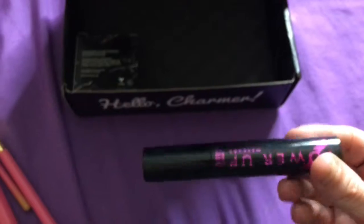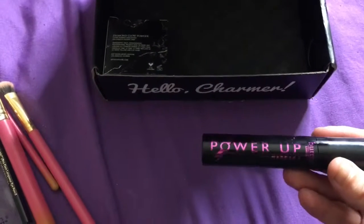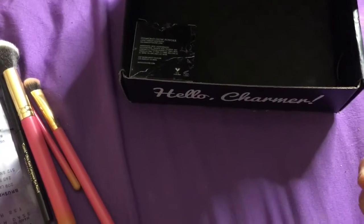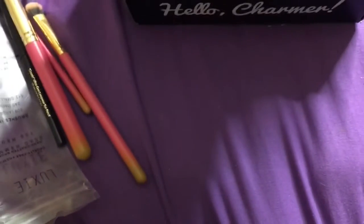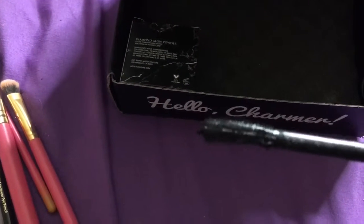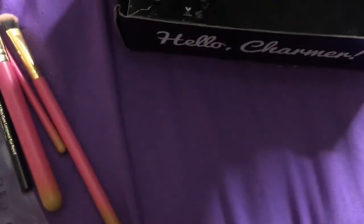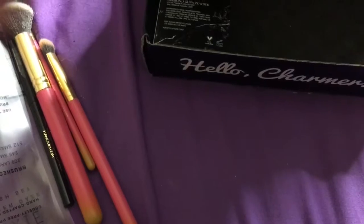The next thing I'm pulling out is the Power Up Mascara by Butter London, which retails for $20. I'll have to use this in a future tutorial to see how I like it. The brush has a shape that I think really gets all the clumps out. This one is in Power Black.